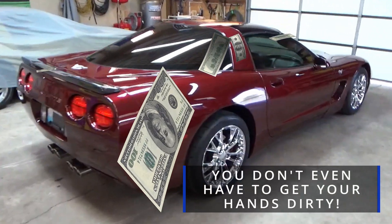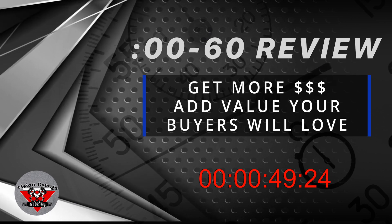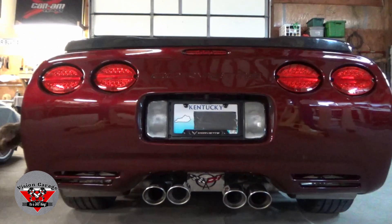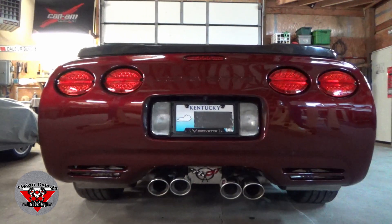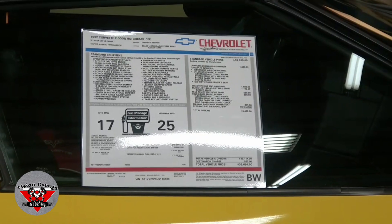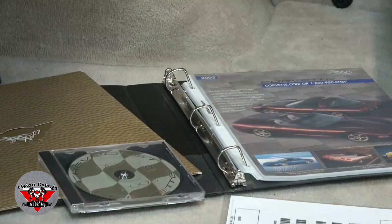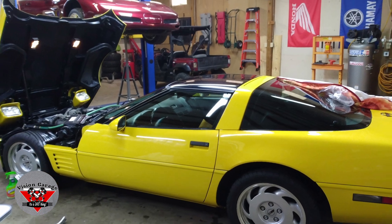Want to get more for your classic car when you sell it? We'll tell you how we do it. We like our stuff, and nothing's better than when it comes with more stuff. Adding little things like brochures, window stickers — all that really comes into play. People like that stuff, and it's how you get more for your car.